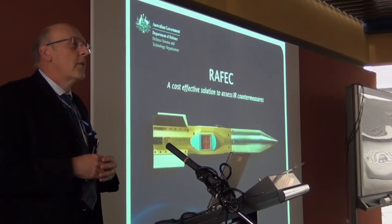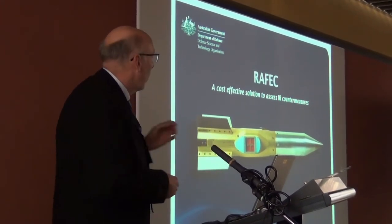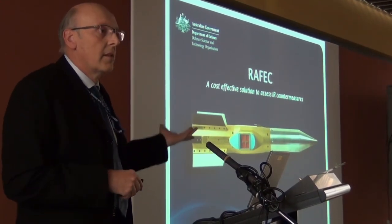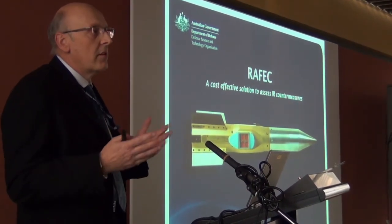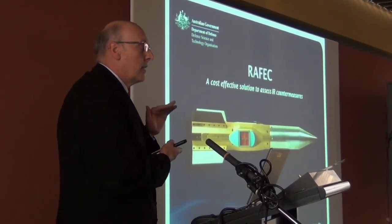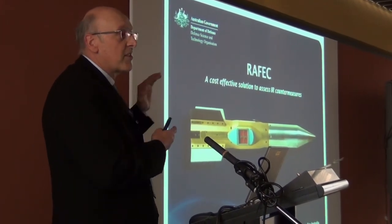DSTO looks at all types of aspects of flare technologies. Although the RAFIC is our ultimate testing facility, we also have laboratories here at Edinburgh where we do formulation and small runs of flare grains — where we produce them ourselves — and we can test them both on the RAFIC as well as on our static systems.